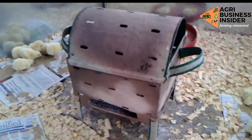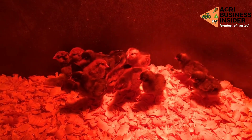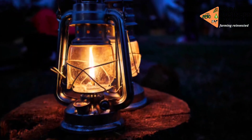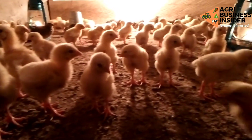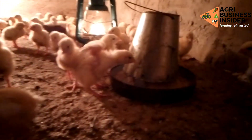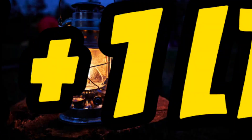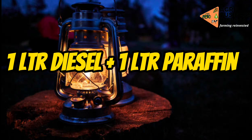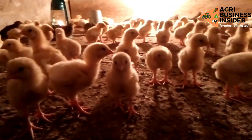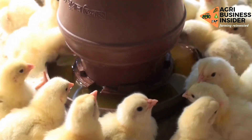Therefore, you should avoid using charcoal or electric sources of heat. I advise you to use the lantern lamp. Some of you may ask if the lantern lamp will provide enough heat — yes, it will, because we are going to change the fuel. The fuel will not be paraffin alone; we are going to mix paraffin with diesel at a ratio of 1 to 1 — one liter of diesel for each one liter of paraffin. Mix them properly, then add the mixture into the lantern lamp as fuel, and that will provide enough heat for your chicks.